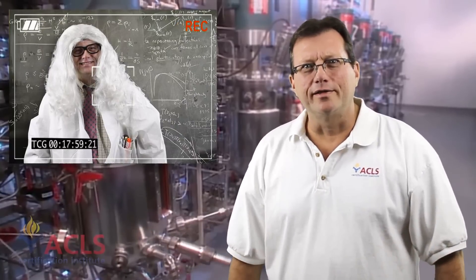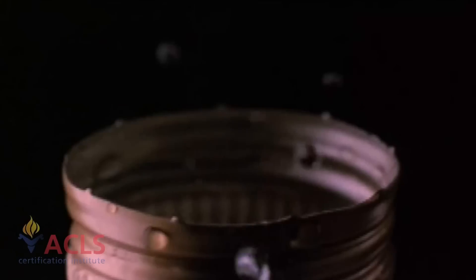Let's just move on to the drugs. Now here's a drug you can have some fun with your friends with — adenosine.